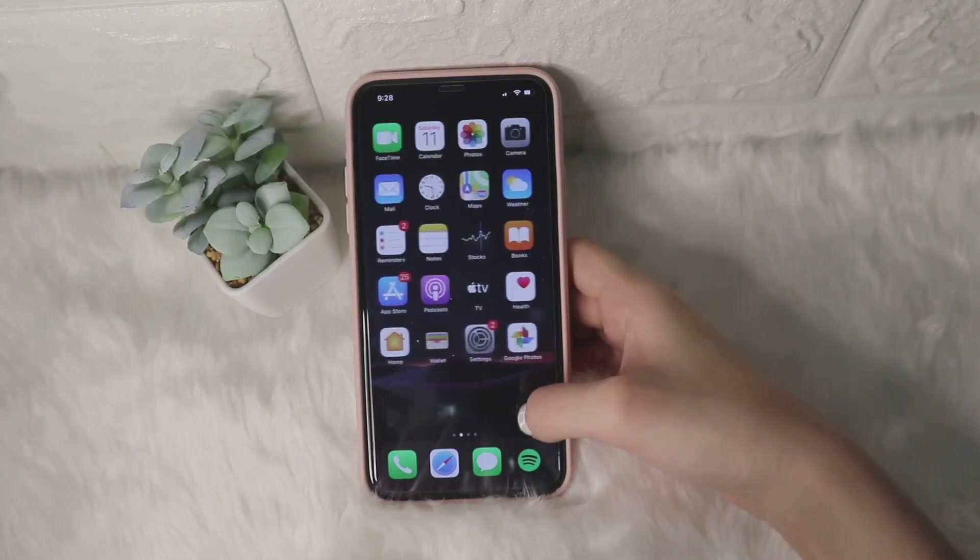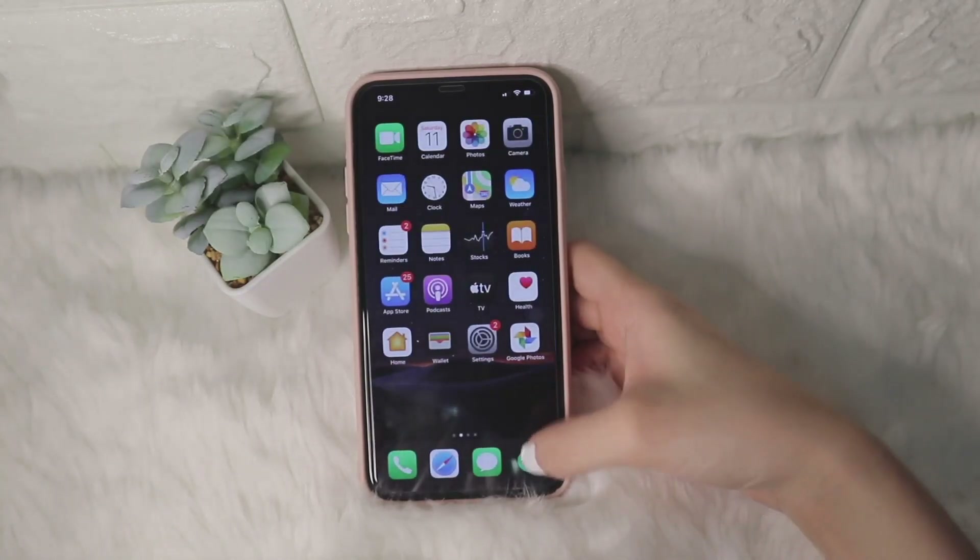Now let's move on to the last page. As you can see, my apps are not in folders because I don't know why, but I just prefer to slide, slide, slide through them rather than organize them into folders. So, just sharing that.